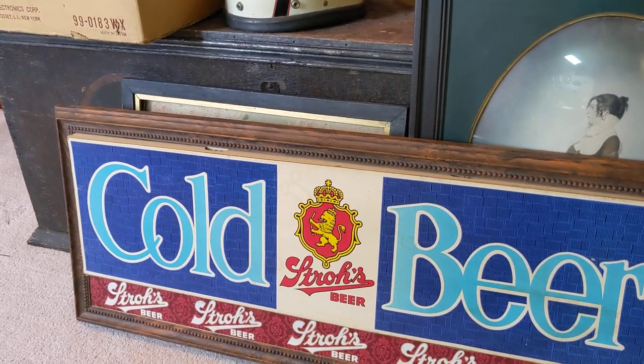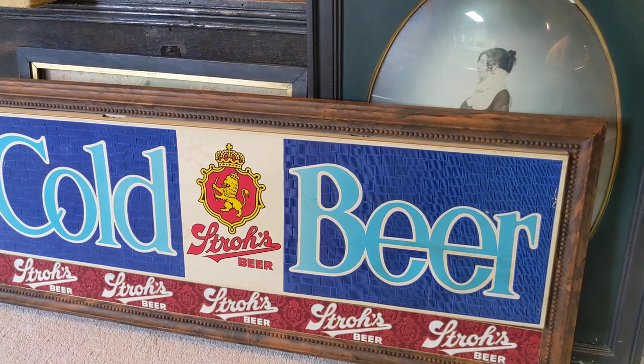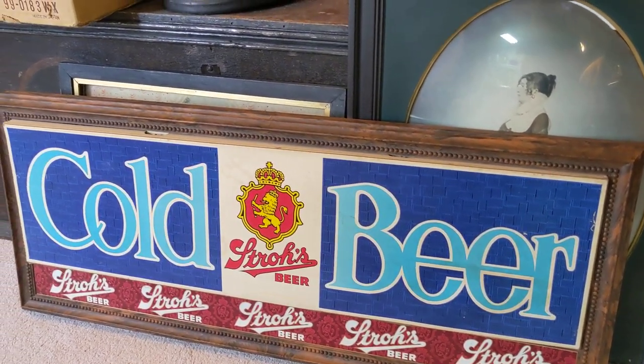I stopped by a thrift store and found this cold beer sign by Stroh's. That was $15.00 — it was a good pickup.